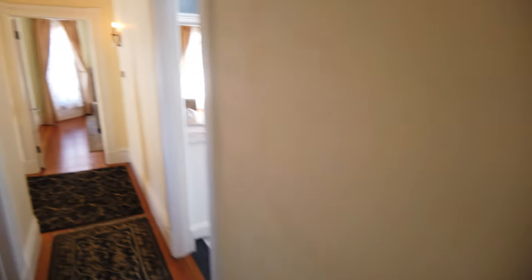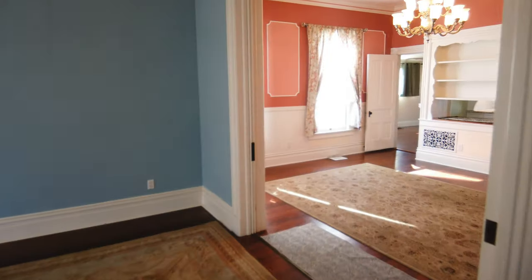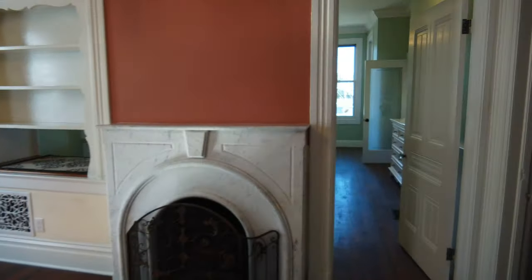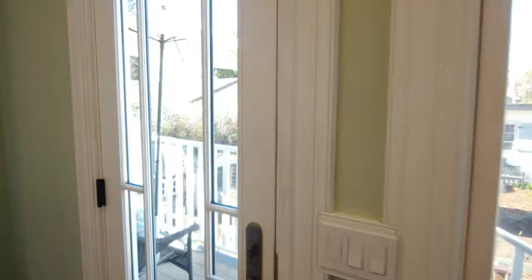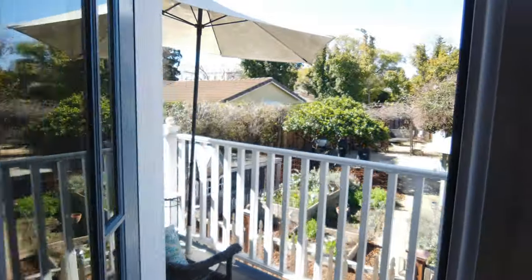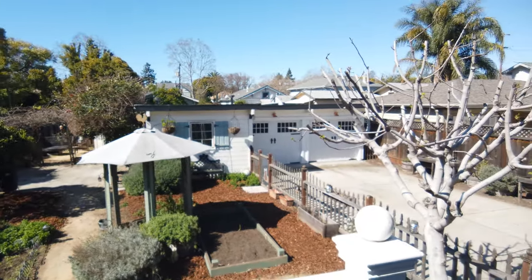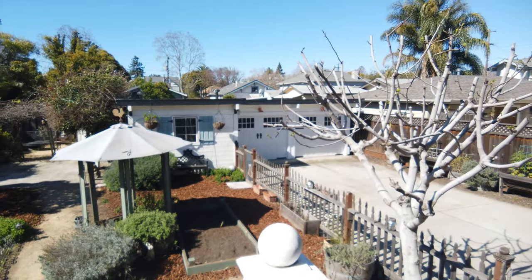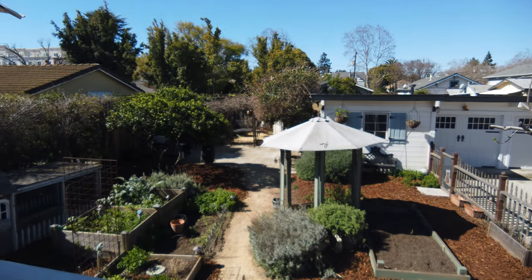The house is located on a large 10,000-plus square foot lot. Let me show you the yard. The best way to get to the yard is through the kitchen. Here is the back porch, a garage, and there is space for a barbecue and a sitting area.